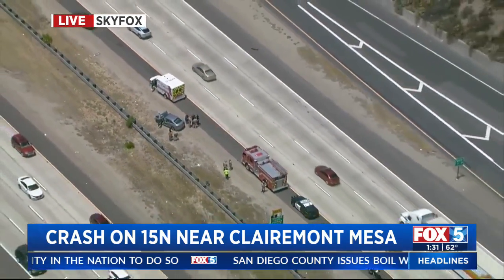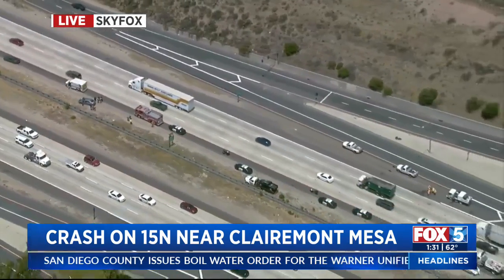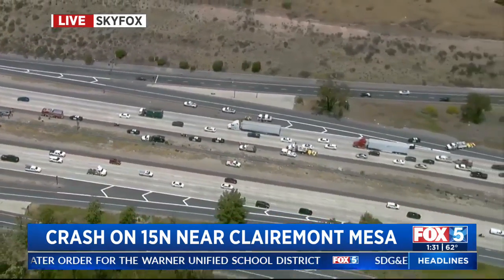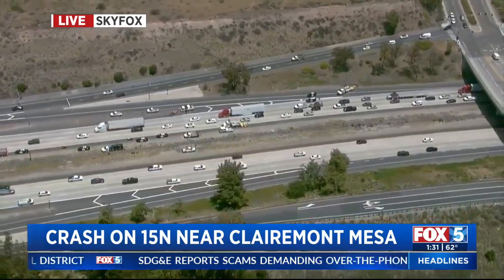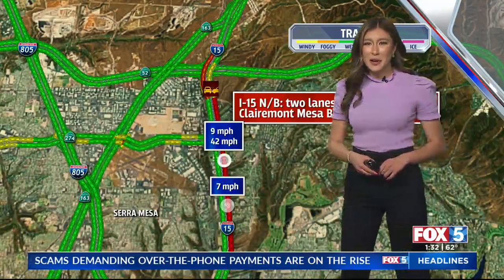But again, that is blocking the left lanes on the 15 North, causing some major issues, as you can see as Sky Fox goes high above the scene. Megan, it's causing some major backup right now. It looks like they just have the number two, maybe the number three lane open.